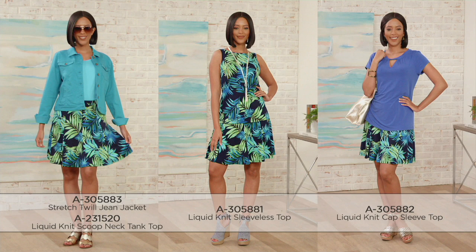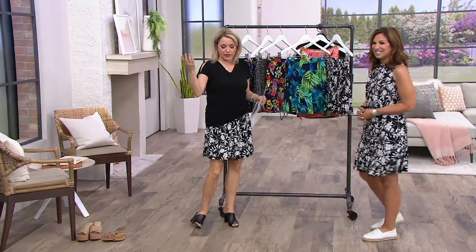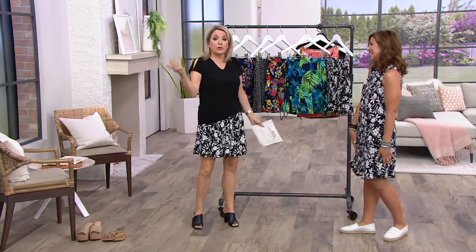Mary Beth Rowe and I were talking about this in the host lounge this morning. She saw me carrying this to wear today and said she owns several of your skorts. We both agreed — we don't wear shorts anymore. I haven't worn shorts since 2001 and that's not going to change. I just don't love the way my legs look in them. I wear skirts all the time, so all of a sudden a skort makes sense — it's two layers, but they're lightweight and airy.